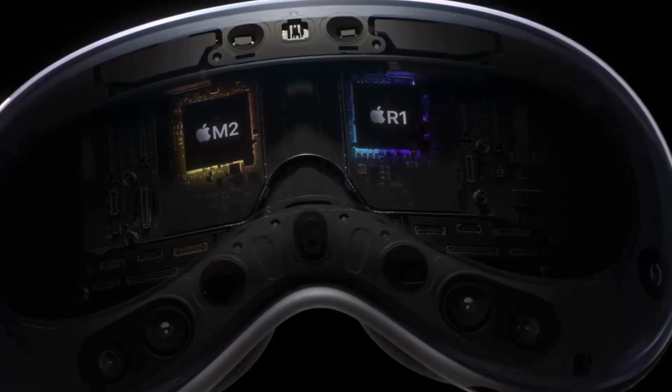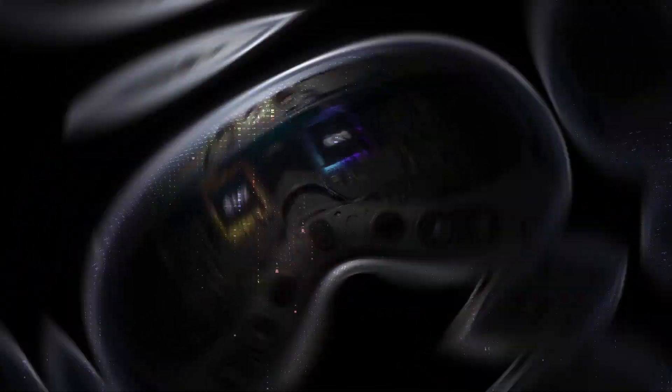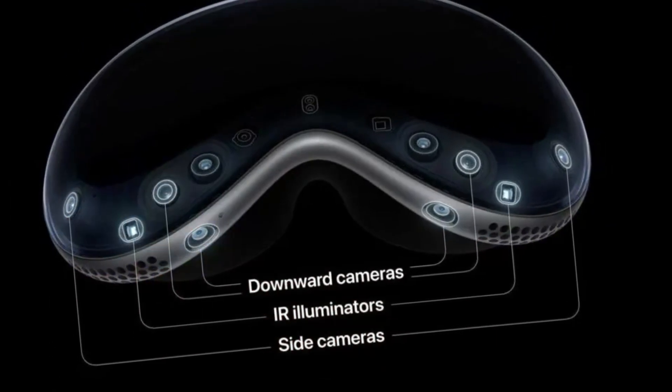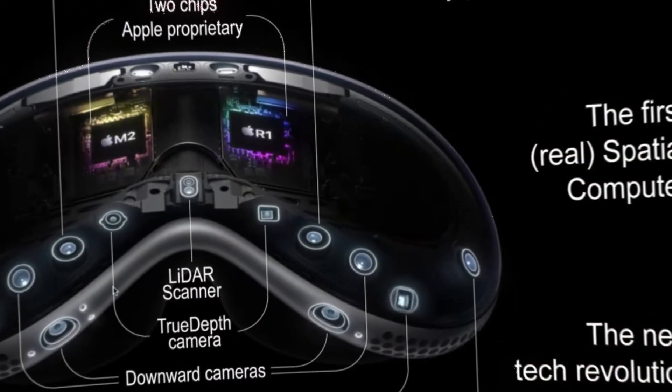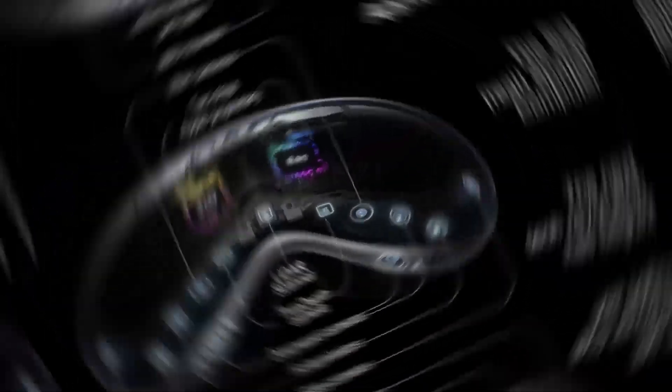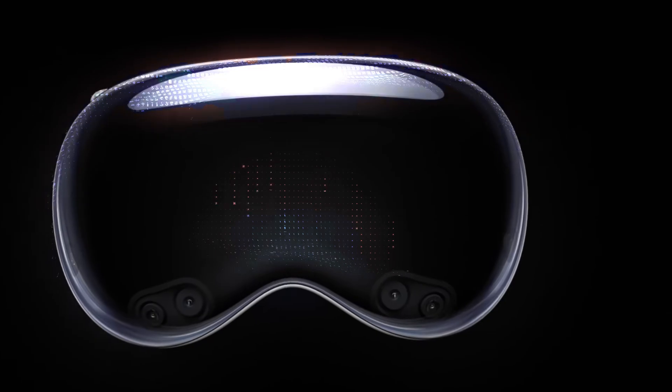With this technology, the Vision Pro can accurately determine where the wearer is looking for navigation purposes. The Vision Pro does not have physical controls. Navigation is achieved through eye movements, hand gestures, and voice-based commands.